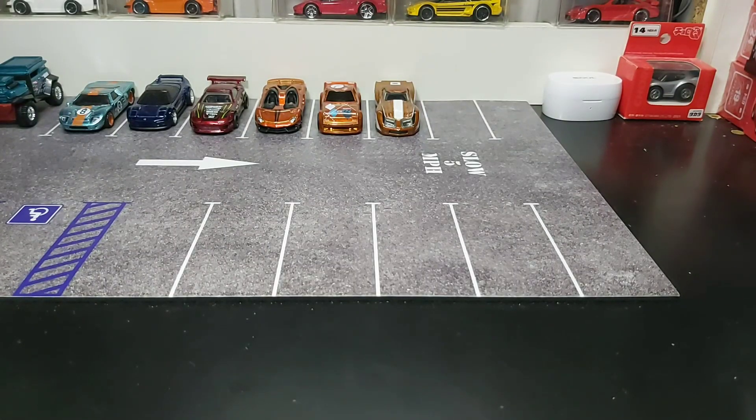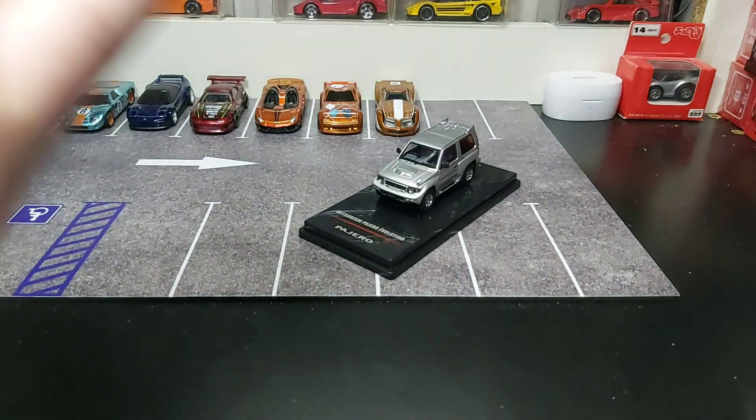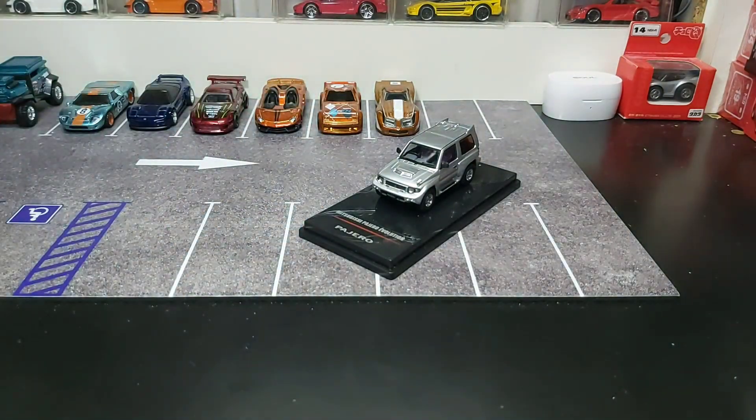Hello there everyone, it is the Tomikon Bossing here, and today we are taking a look at the 1/64 Mitsubishi Pajero Evolution.